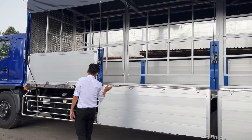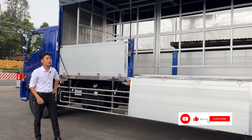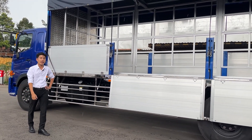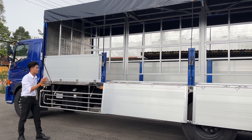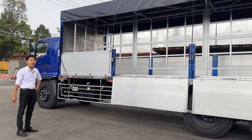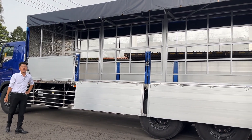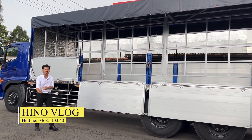Về chiều dài thùng 9m4-60, mỗi kiện palette ngang 1m2, dài 1m6. Bên em thiết kế để vừa trụ từ tâm trụ thứ nhất đến tâm trụ thứ 3 là cách nhau 5m, để cho vừa kiện palette vào và phù hợp, không bị xê dịch palette trong quá trình di chuyển.